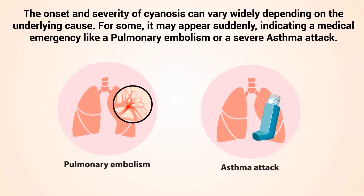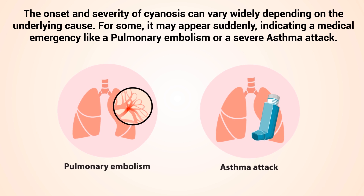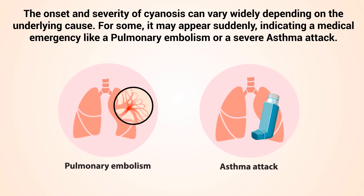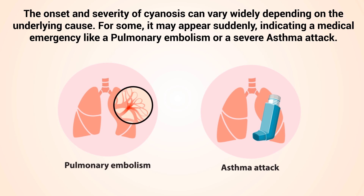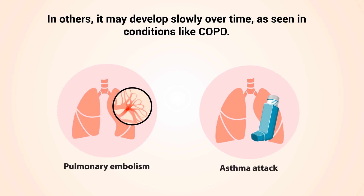The onset and severity of cyanosis can vary widely depending on the underlying cause. For some, it may appear suddenly, indicating a medical emergency like a pulmonary embolism or a severe asthma attack. In others, it may develop slowly over time, as seen in conditions like COPD.